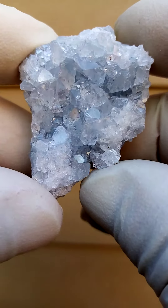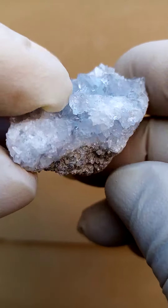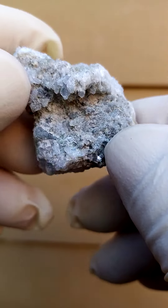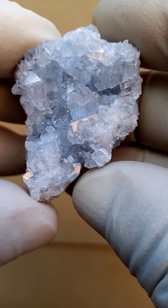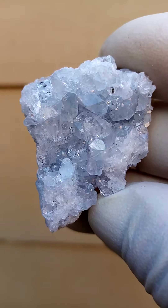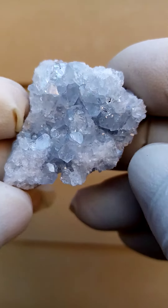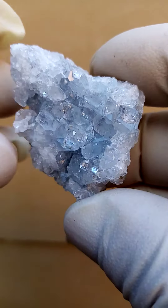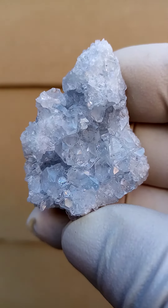From Madagascar, Celestine crystals on a matrix, pretty typical to this deposit. I think it's the Sakowani deposit in Madagascar. What's interesting is that for quite a long time of the year, this whole deposit is under the water, and at certain times of year it's exposed. So the guys can't mine it all year round — there are only certain times they can.